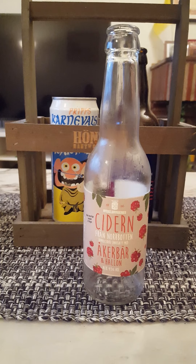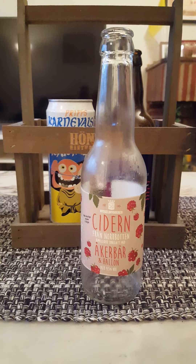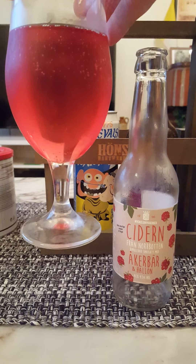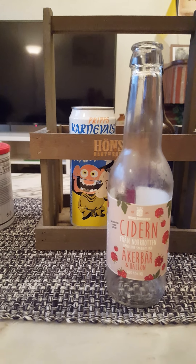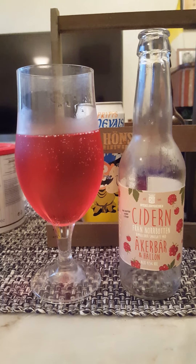Smells a little bit sweet — sweet raspberries, through and through. That's it. Let's dive in and see what we get. Cheers everybody.